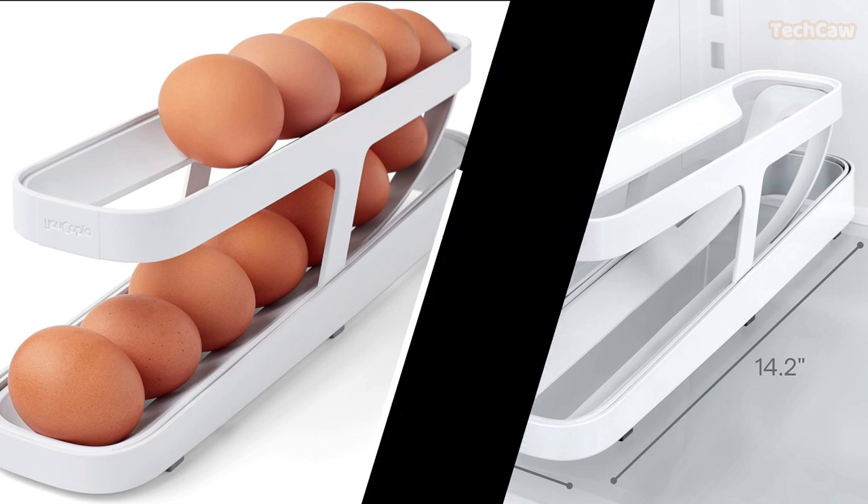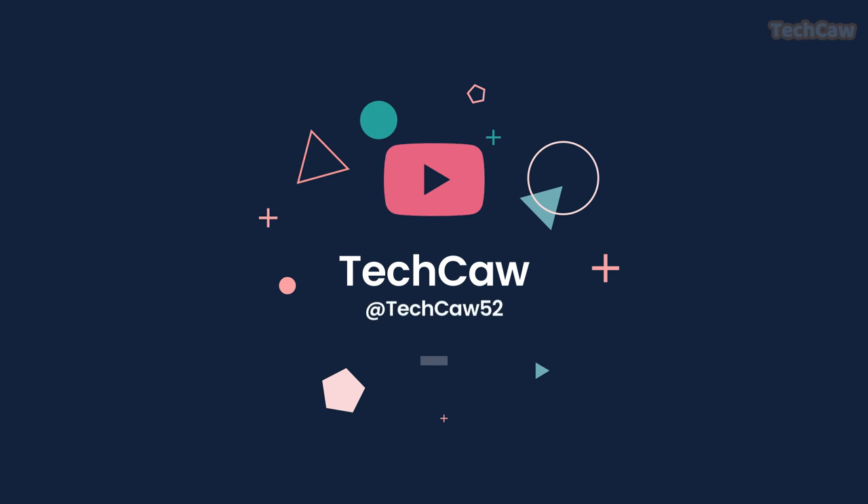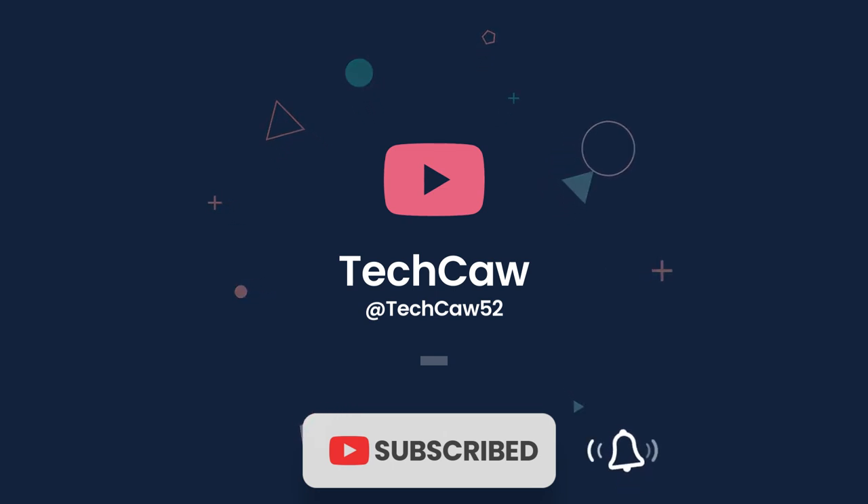And there you have it — 10 must-have kitchen gadgets for a convenient and efficient cooking experience. Thank you for watching, and don't forget to subscribe to our channel for more amazing products and kitchen tips.